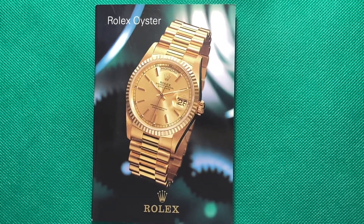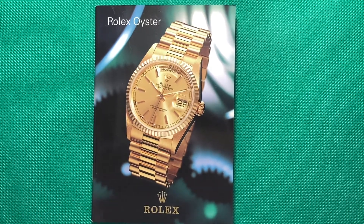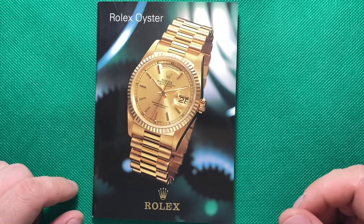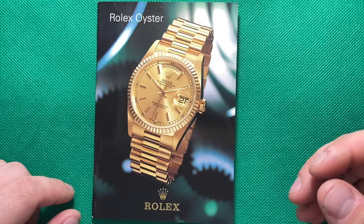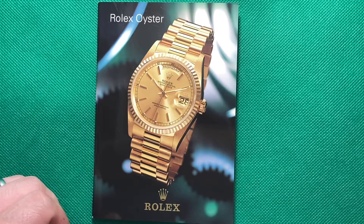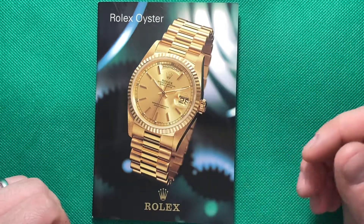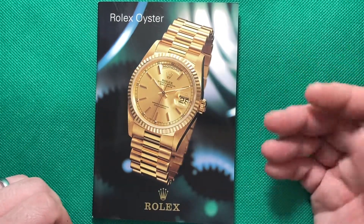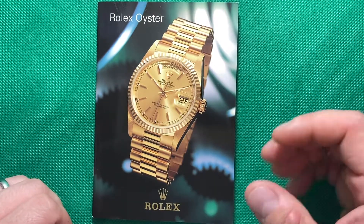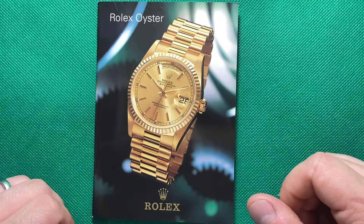Hey YouTube, Mark Kaufman here. Today I want to do something a little different — I want to go through the 1996 catalog from Rolex. This catalog marks the heyday of Rolex for me; it's also the Rolex I grew up with. I was born in the 90s, and when I thought Rolex, this is what I thought. I personally do not like their modern watches, and I would actually prefer to own one of these watches more than anything else they produce now.